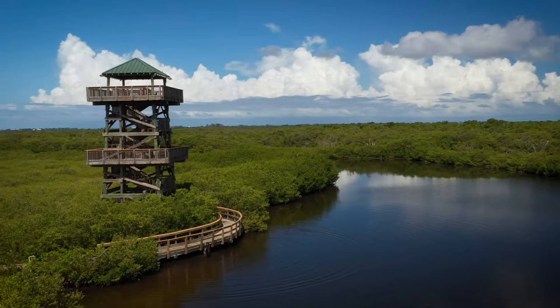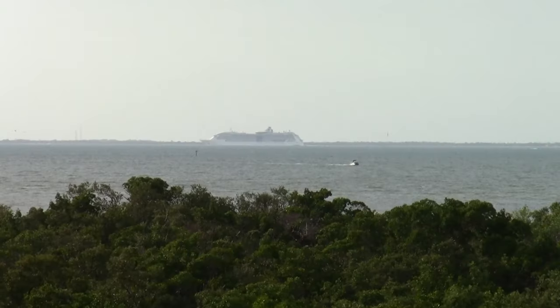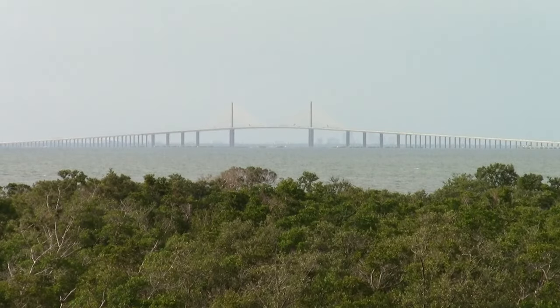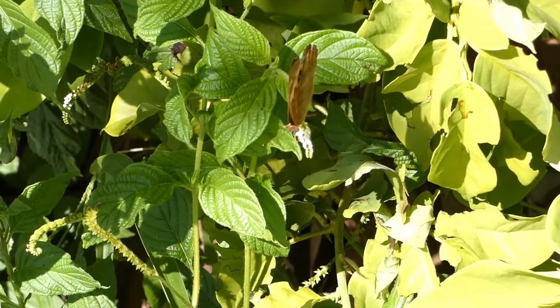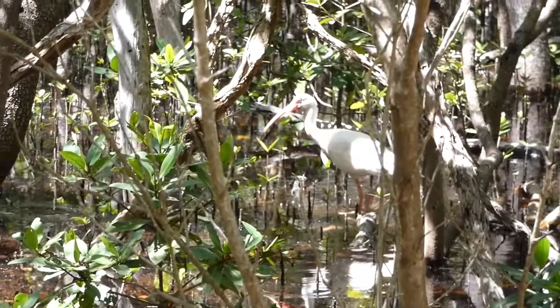One of the preserve's highlights is the observation tower, providing panoramic views of the bay. It's an ideal spot for photography, bird watching, or simply enjoying the sunset. Whether you're a seasoned hiker, a bird enthusiast, or someone looking to find peace in nature, Robinson Preserve offers an unparalleled experience that connects you with the essence of Florida's wild beauty.